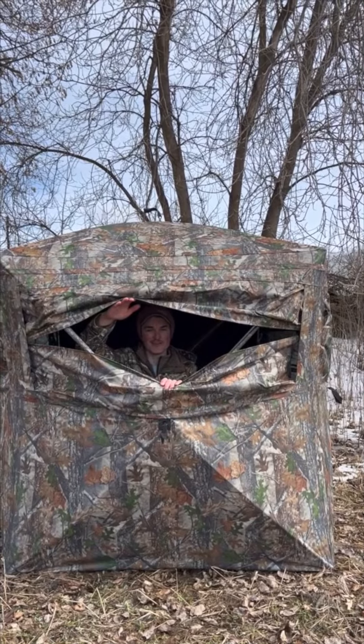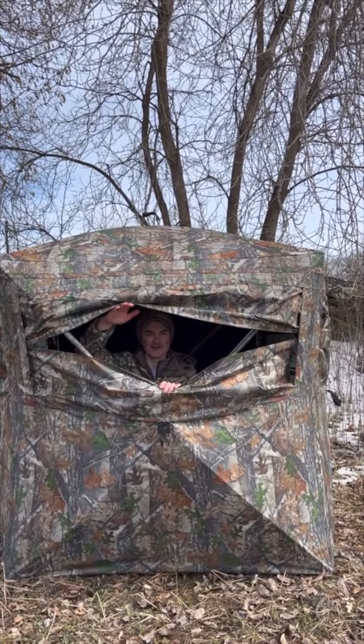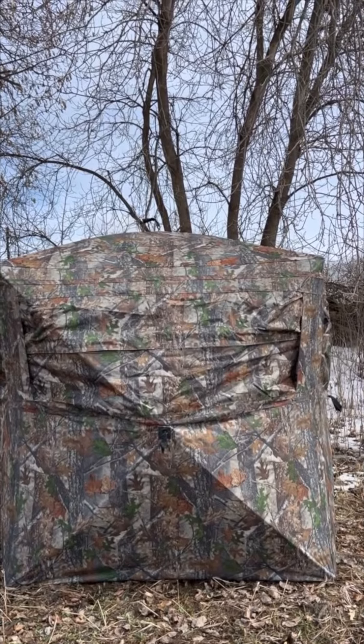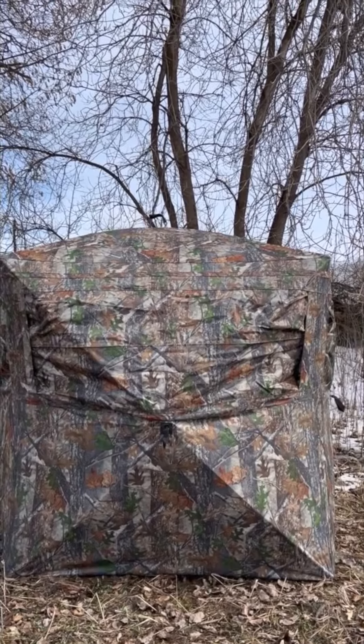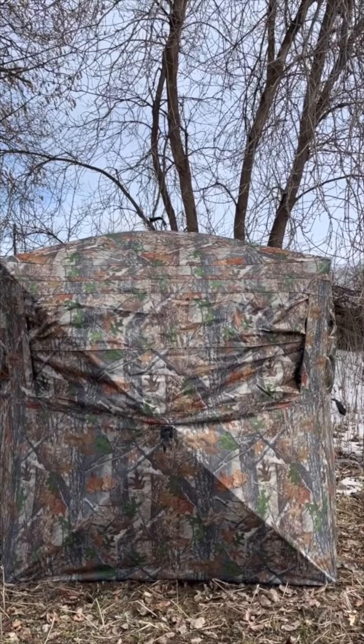To demonstrate this, I'm going to be moving around in here and I'll let you decide whether you can see me or not. Anything? It just sounds like a herd of elephants, but they can't see anything. Perfect.